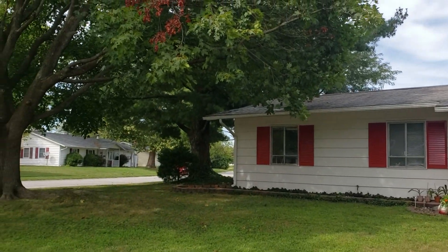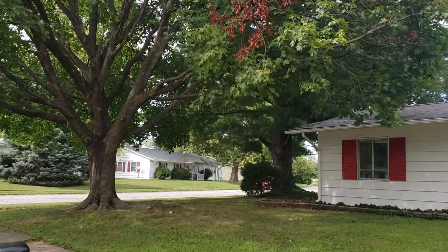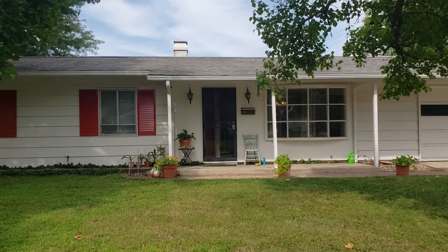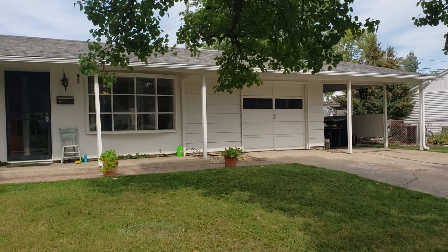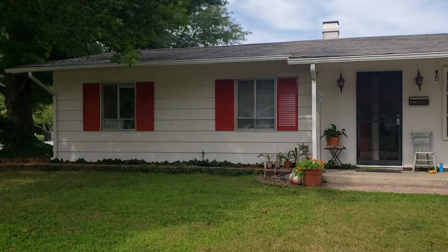Hey everybody, it's Kristi Miley with Coldwell Banker Hook and Redbird Realty Group. I am at 1100 Archway, Lafayette. This property is going on to my website later today with all of the details, including this video, and I'll have the professional photography on there as well.